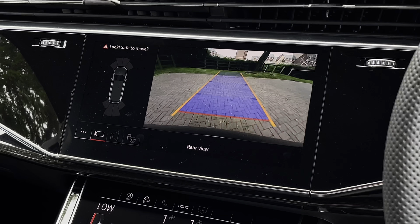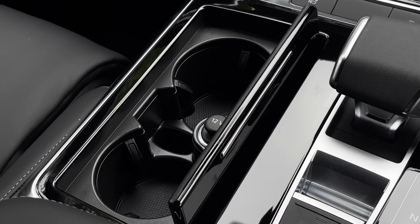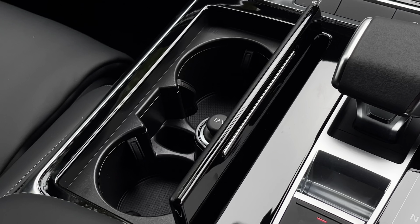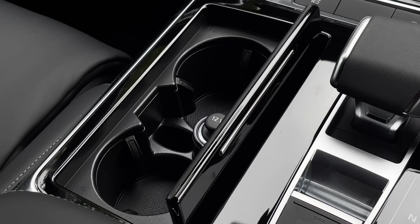Looking at the screen above once again, we have a reversing camera as well as 360-degree surround sensors, making this much easier to park in tighter spaces. Further down the centre console, we have a piano black lid which folds back to present two useful cup holders for the front occupants, as well as a 12-volt socket.